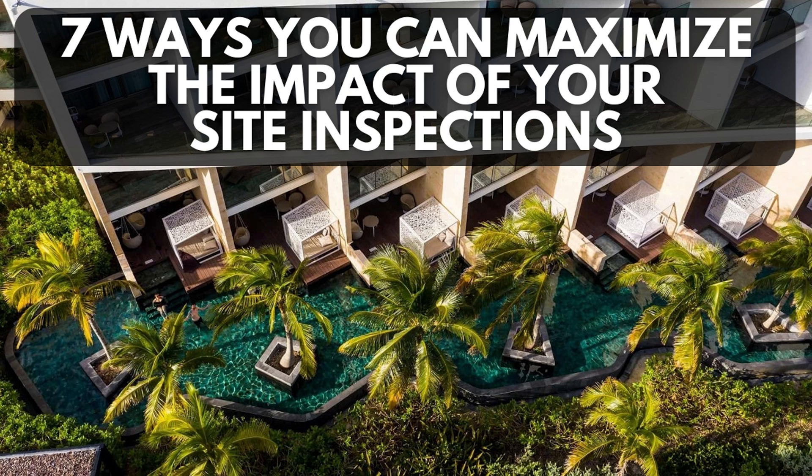On this episode of the Modern Travel Legion podcast, I share seven ways to maximize the impact of your site inspections.